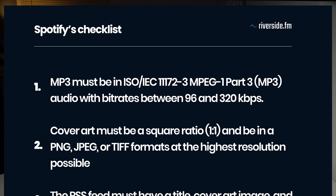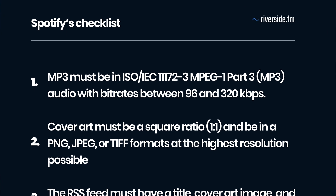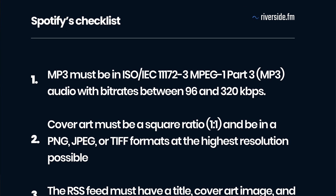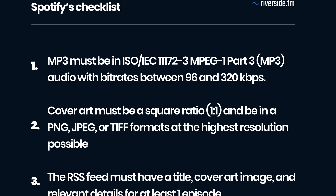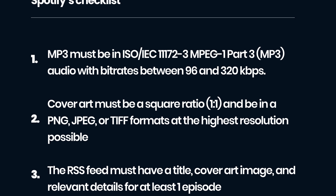Before you go through the submission process, make sure your show meets Spotify's requirements. MP3s must be an ISO/IEC 11172-3 MPEG-1 Part 3 MP3 audio with bitrates between 96 and 320 kilobytes per second.